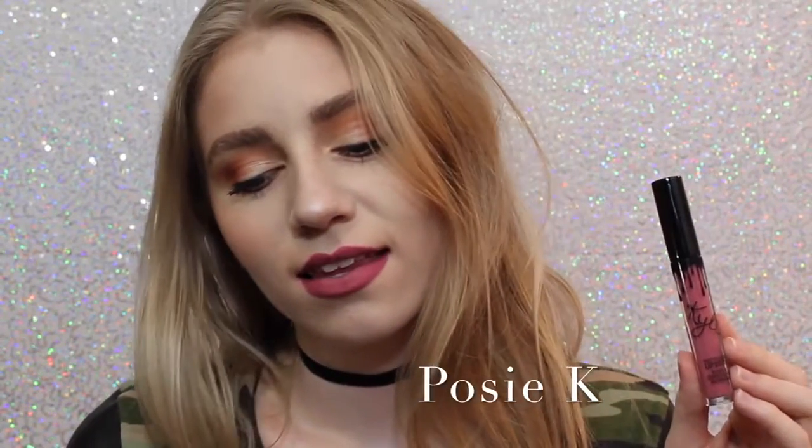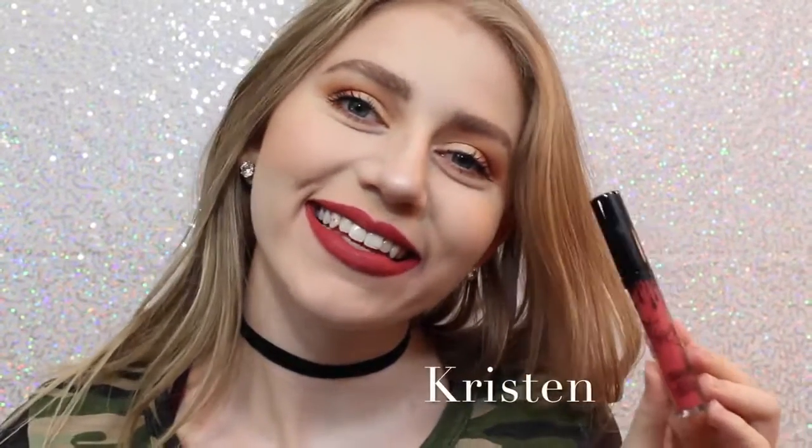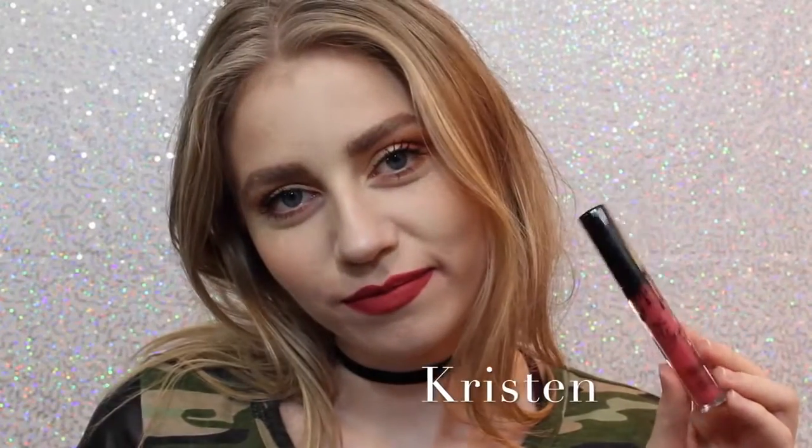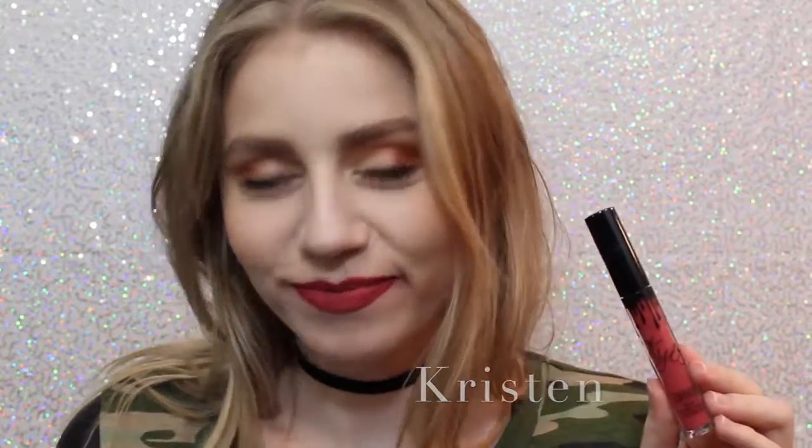Next we have Posy K, which is not one that I thought I was going to like when I ordered it, but it's absolutely one of my favorites because it's just the perfect purple-y pink, and it's beautiful. Next is Kristen, which is the lipstick on my teeth — awkward — which is a strawberry red. I don't personally love this shade, but it is really beautiful.